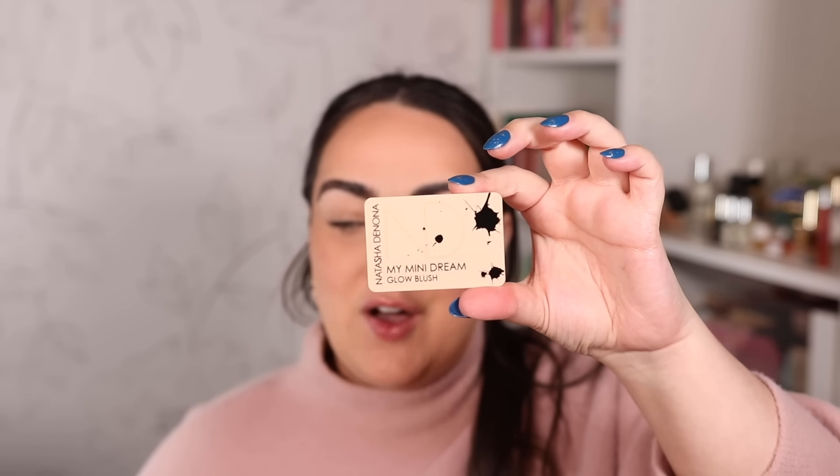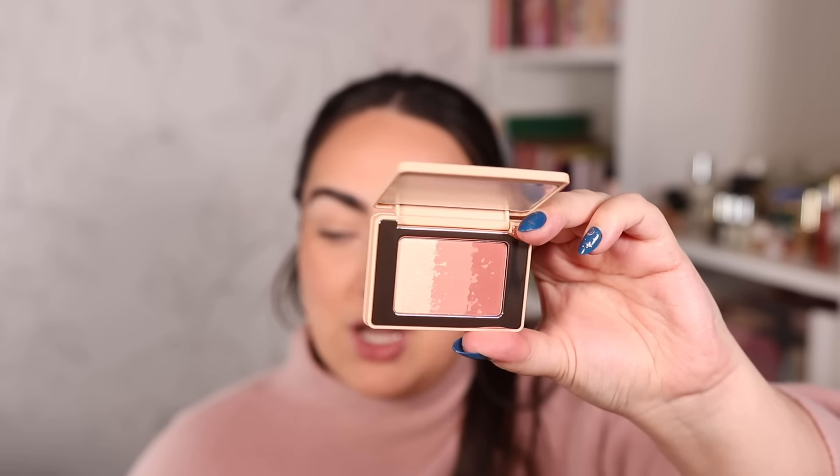Let's check out the Mini Dream Glow Blush — this is my first time seeing it. It is lovely. We'll be comparing this one to the shades in the My Dream Cheek Trio from the previous release. I love the blush shades. I actually really love that she included a slightly darker one because it'll help for darker complexions, but you can also layer the two blushes together beautifully. The highlighter looks lovely. Let's get to the swatches!